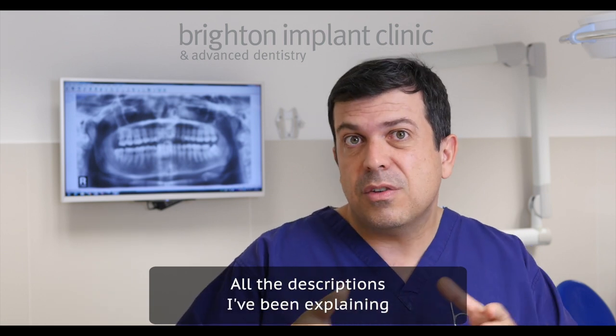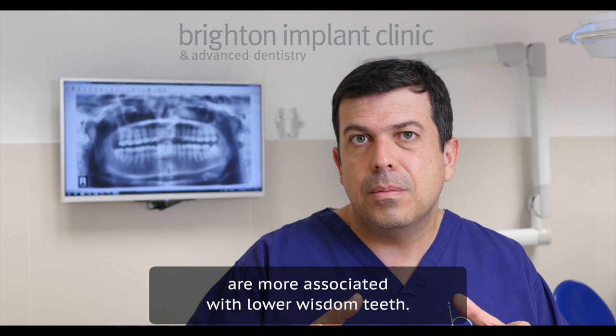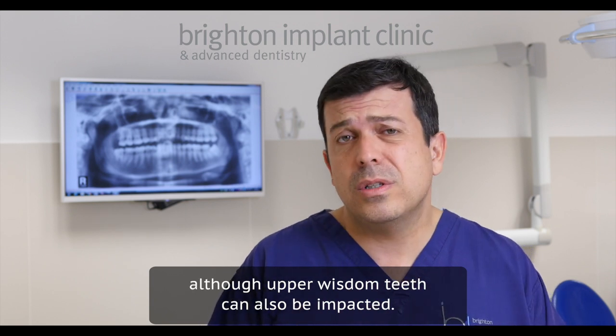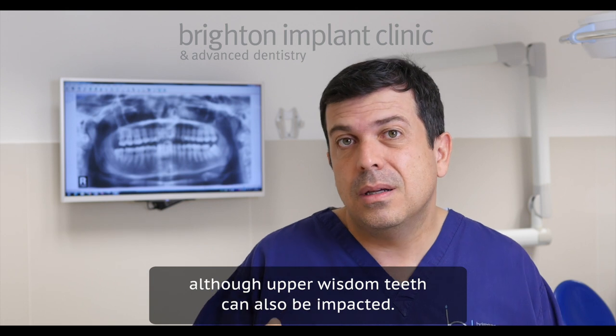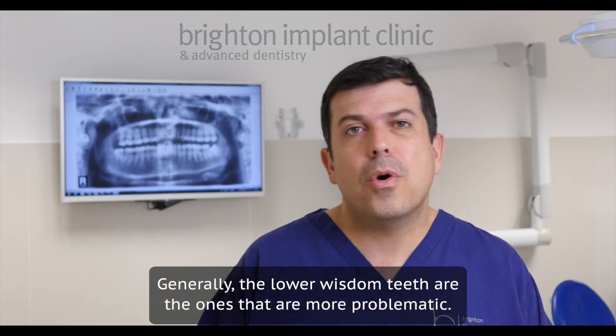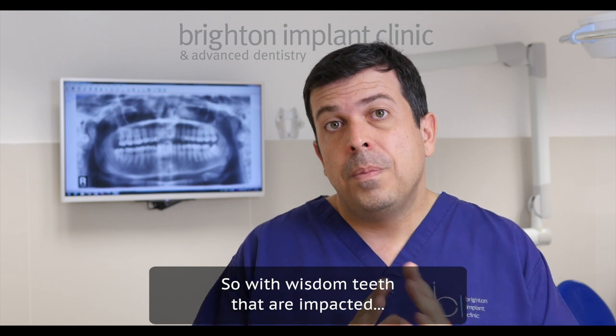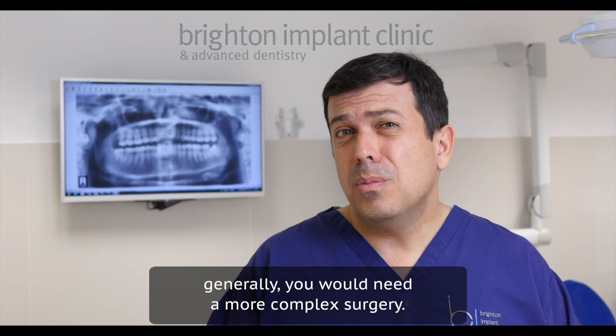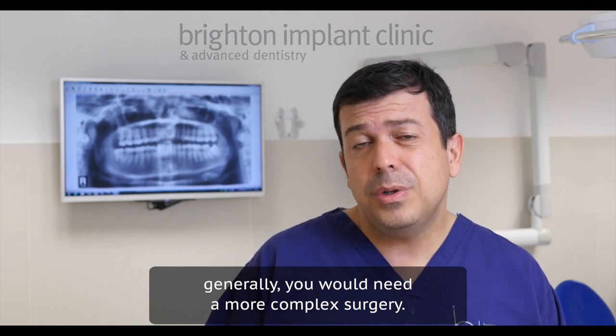All the descriptions I've been explaining are more associated with lower wisdom teeth. Although upper wisdom teeth can also be impacted, generally the lower wisdom teeth are the ones that are more problematic. With wisdom teeth that are impacted, you would generally need a more complex surgery.